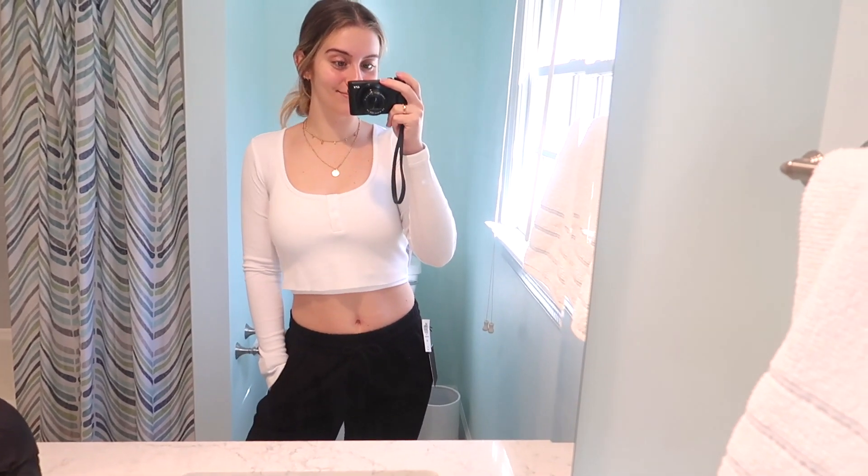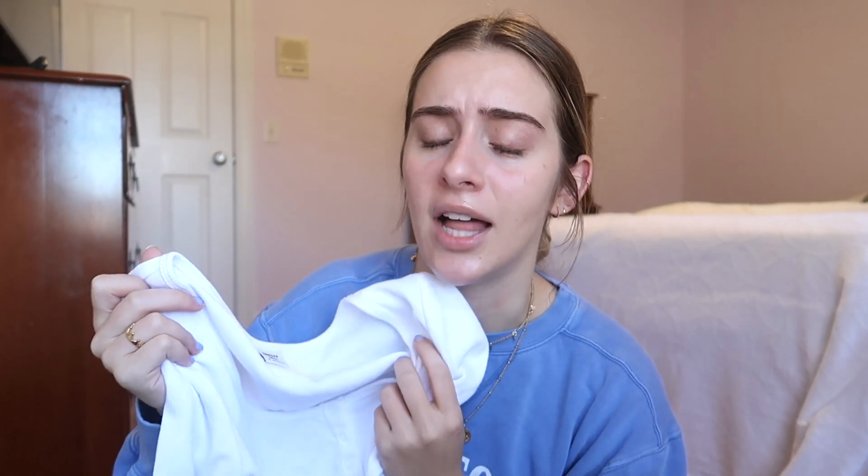Next I got this white crop top from Sunday Best. It's a nice scoop neck crop top with some buttons down the front and it's that waffly thermal material that I really love for fall and winter because I think it's really cozy. It keeps you warm and I think it's a really nice staple crop top to have in your closet.